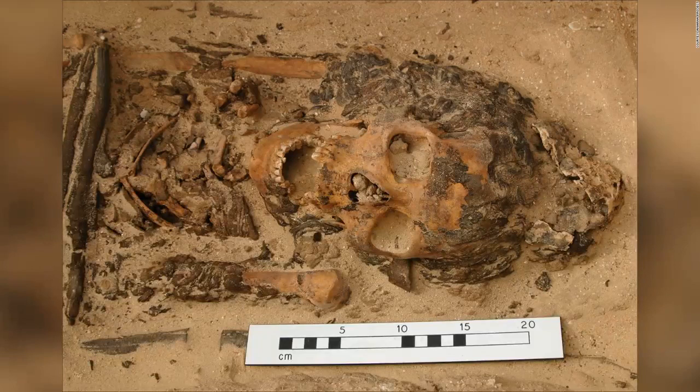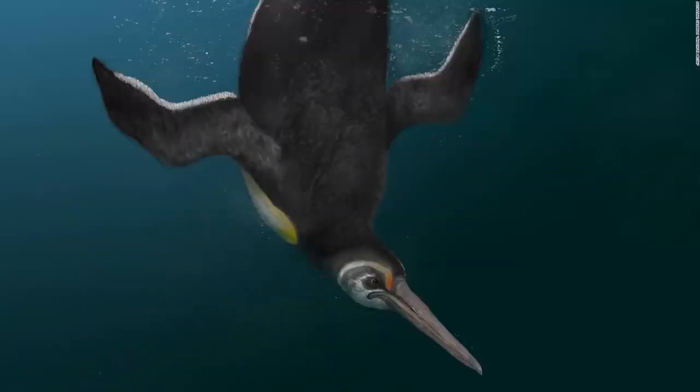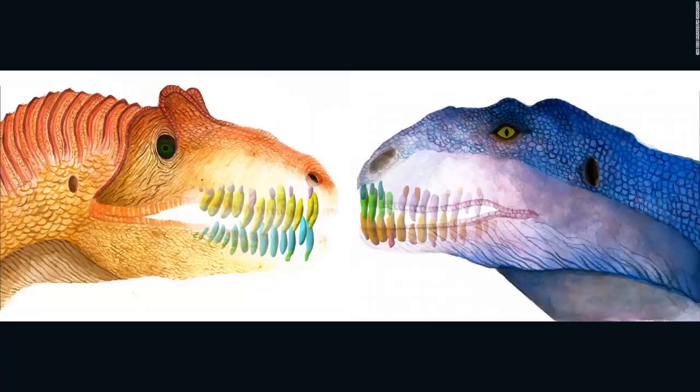An ancient Egyptian head cone was first found with the remains of a young woman buried in one of Amarna's graves. A lice-like insect was trapped in amber crawling and munching on a dinosaur feather. Newly discovered penguin species Kupoupou stilwelli lived after the dinosaurs went extinct and acts as a missing link between giant extinct penguins and the modern penguins in Antarctica today. This illustration compares the jaws and teeth of two predatory dinosaurs — Allosaurus, left, and Majungasaurus, right.